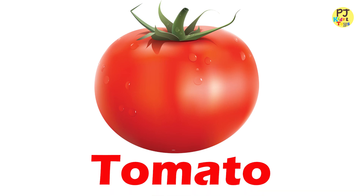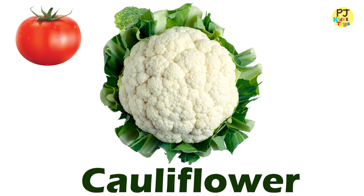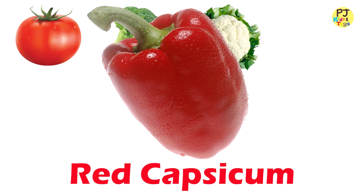Tomato. Broccoli. Cauliflower. Red Capsicum.